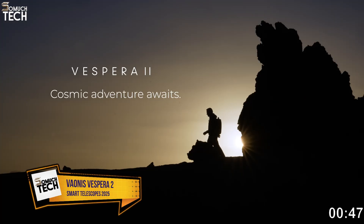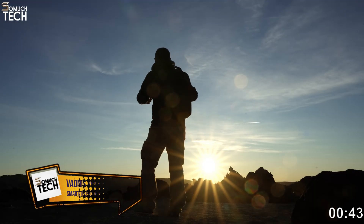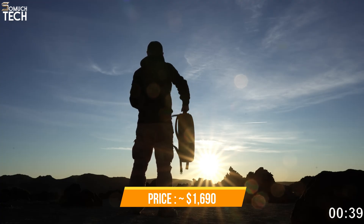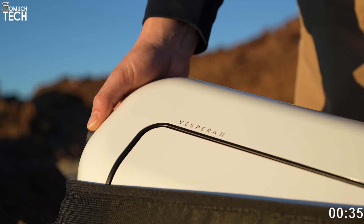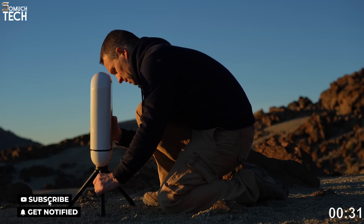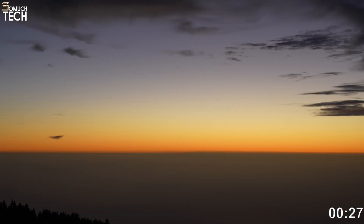Number 3: Vaonis Vespera 2. The Vespera 2 strikes a balance between premium features and portability. At around $1,690, it offers a 50mm refractor with a wide-field sensor, ideal for capturing large celestial structures, star-forming regions, nebulae, and wide star clouds — things many compact scopes cannot show with such richness.